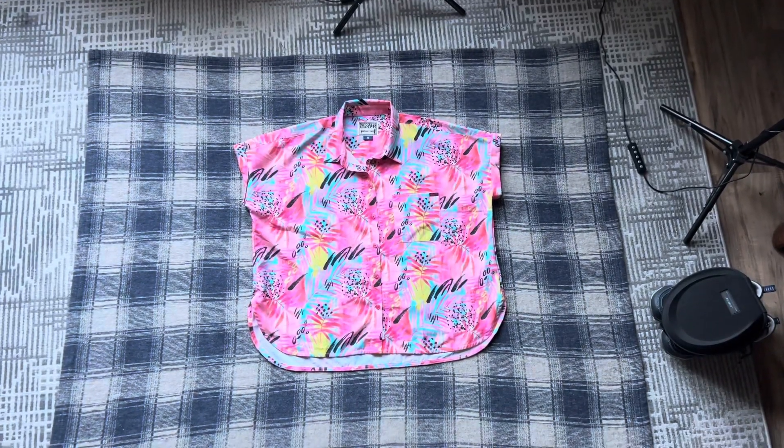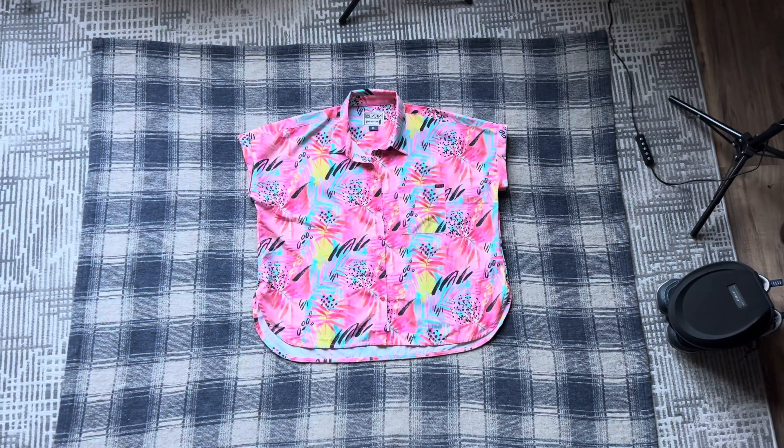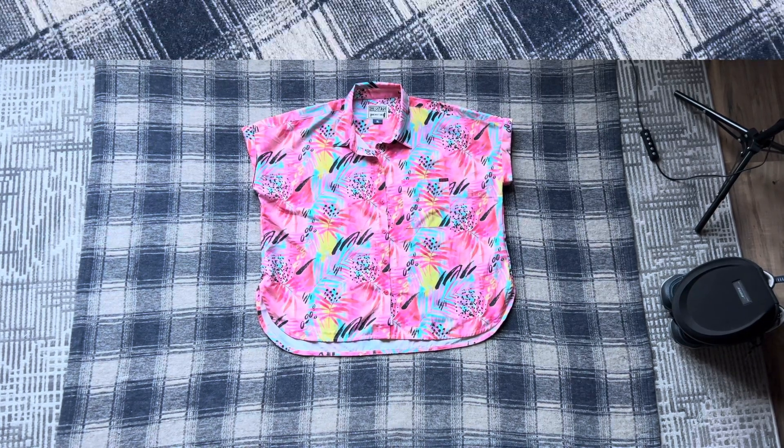I sold this Roosevelt's LaCroix Hawaiian Print Button-Up Shirt for $40 plus shipping. I paid $5 for it at a thrift store.